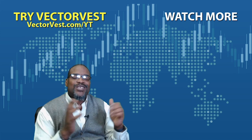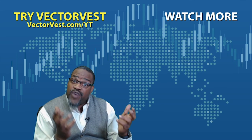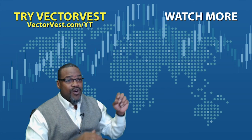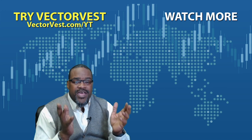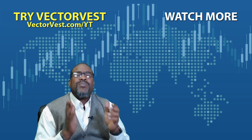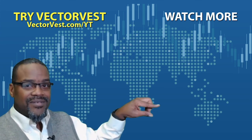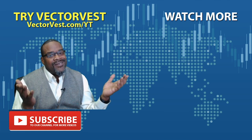Thank you for taking the time to watch this video. If you're new to the software or would like to refresh your information about it, click on this getting started video right here. Thanks to all of your input — here's a YouTube video that we think would be perfect for you. Click right here. And if nothing else, folks, just hit the subscribe button right here.